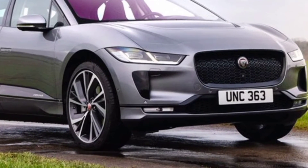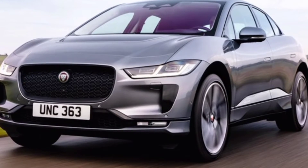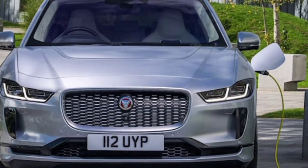Also, the cars received a spoiler and air suspension, which allows the ground clearance to increase from 154mm to 204mm.